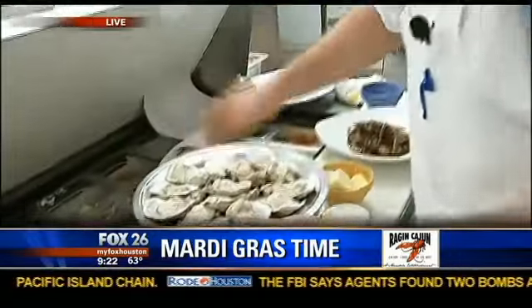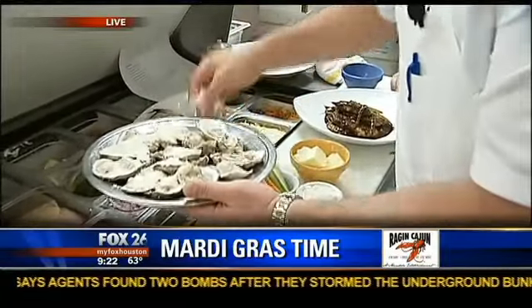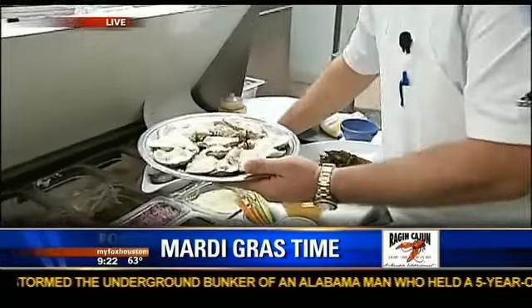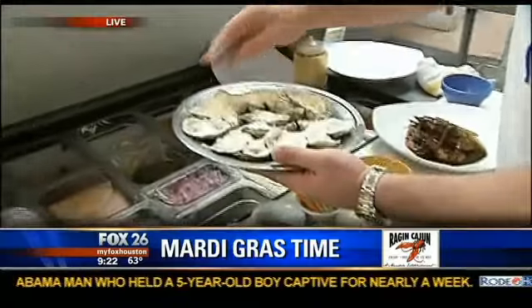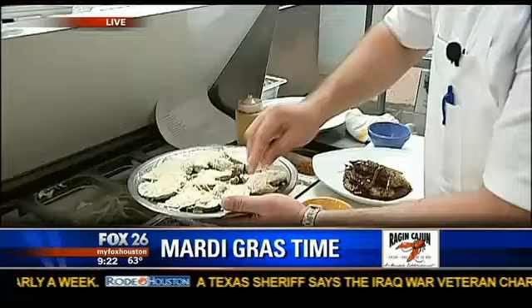We start off with Romano cheese, Romano all over the oysters. Grated Romano, very fresh Italian cheese. Second, we go with shredded Parmesan. Wow, two cheeses. Lots of cheese. We love cheese — all Italians like cheese.